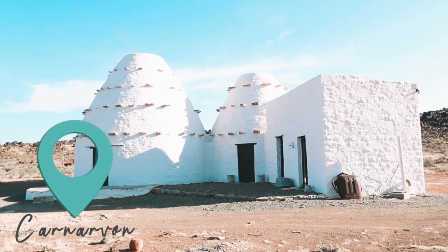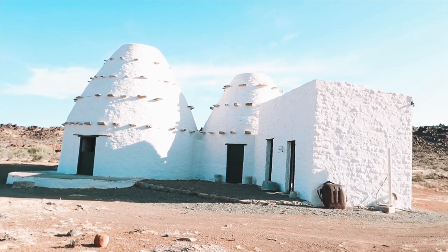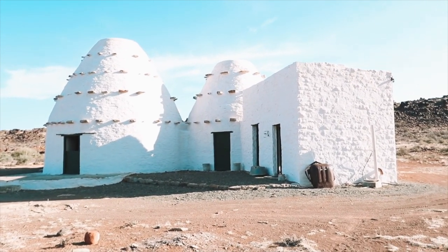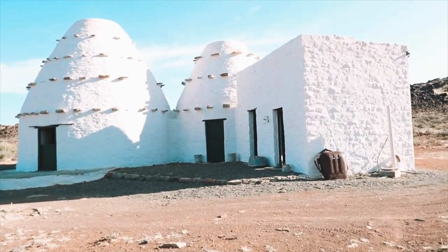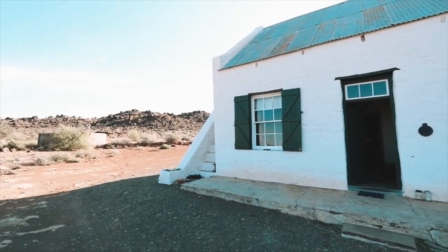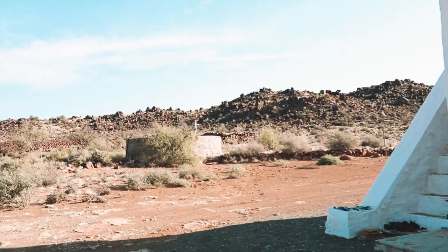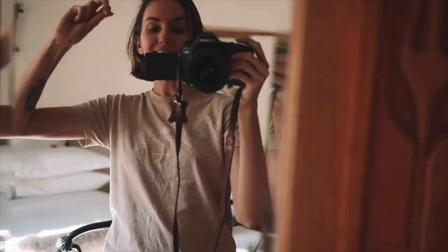We have officially arrived at this traditional Korbelhuis in the middle of the Karoo. This is an original building built by the Voortrekkers — it has heritage status and I'm super excited to be staying here. It's completely off the grid with no power and no indoor plumbing, so we actually have to fetch water from a nearby spring. There's Mel and Carmen down in the distance. We'll be spending the next couple of hours here before leaving tomorrow to go camping and see the flowers.